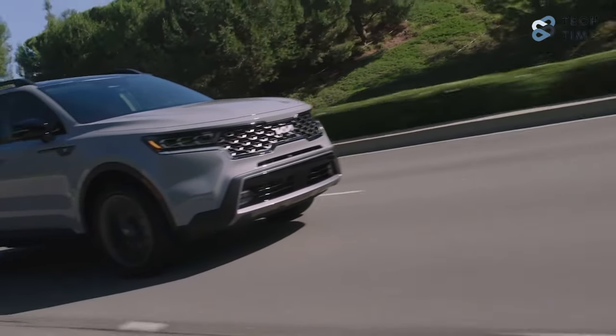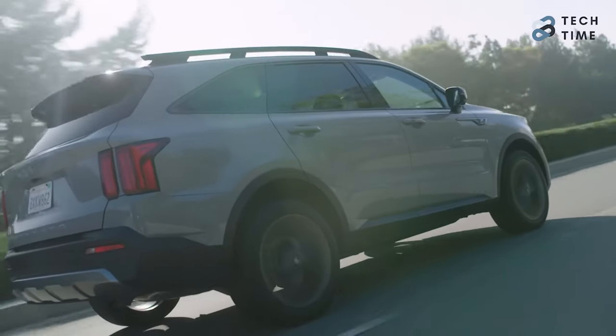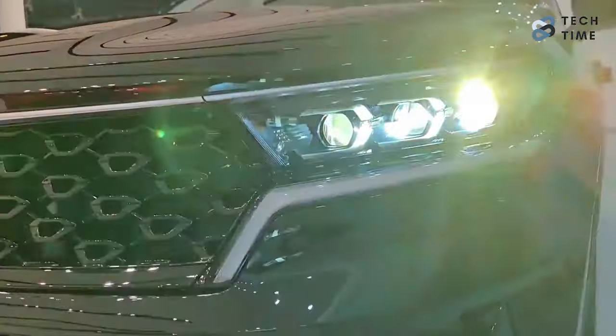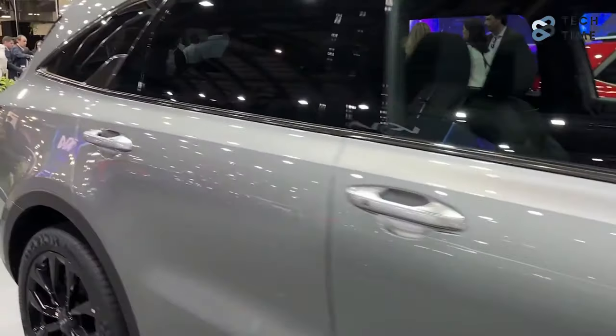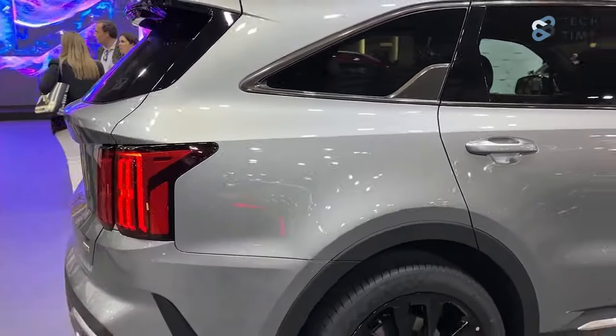Every car out there seems to be upgraded to a better version with more focus placed on the design. The new designs are looking pretty amazing, with some more funky than others. So far we've seen a lot of SUVs with the new style, and recently Kia finally introduced the upgraded Sorento.